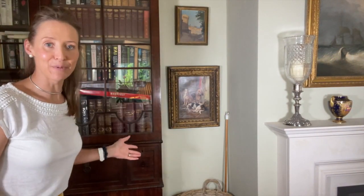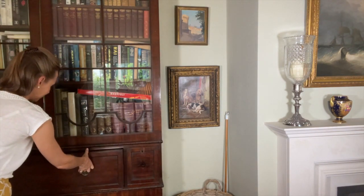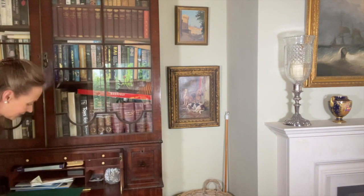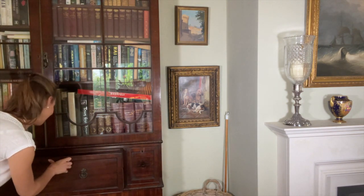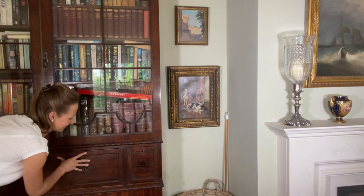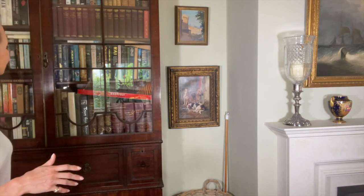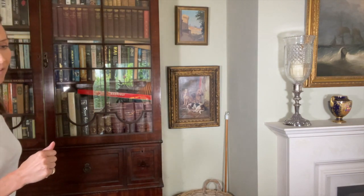Here we've got a bookcase. That's called a secretaire bookcase. If you pull that out it's sort of a secretaire — part desk, part bookcase. We don't use it as a desk, but it's a very functional piece of furniture. It's George III mahogany. Very useful.